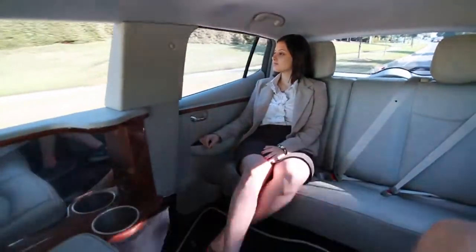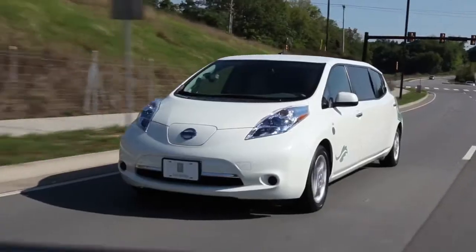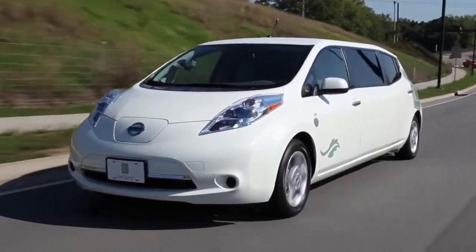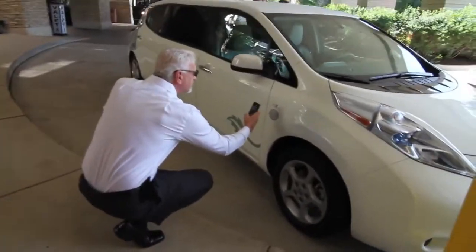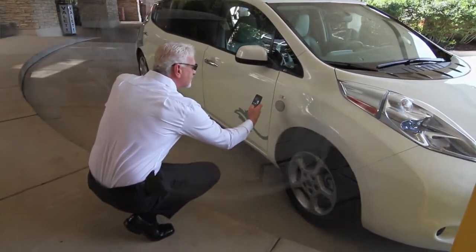Many hotel guests have never been inside an electric car before. Crystal Serrano hadn't, until she rode for the first time in the hotel's Leaf limo. She said it feels so smooth — you can't even really hear the engine — but it wasn't like being in a golf cart either; it was just like being in a limousine.